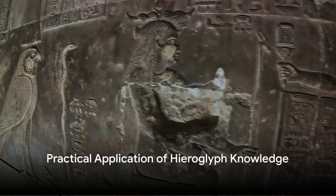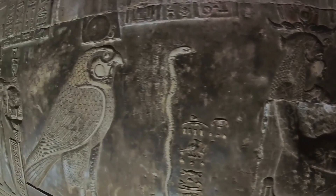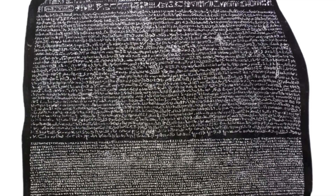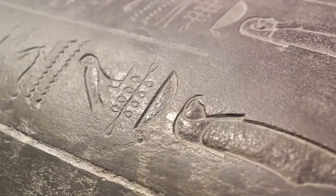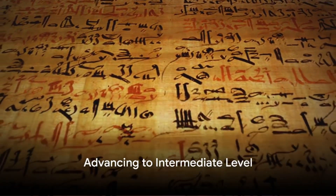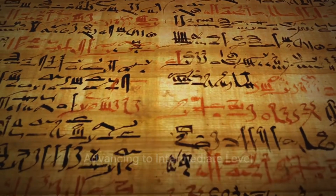Practice your skills by attempting to translate well-known inscriptions, such as those found in the tombs of the Valley of the Kings or on artifacts in museums. The Rosetta Stone, for example, is a famous artifact that provided the key to understanding Egyptian hieroglyphs through its trilingual inscriptions.